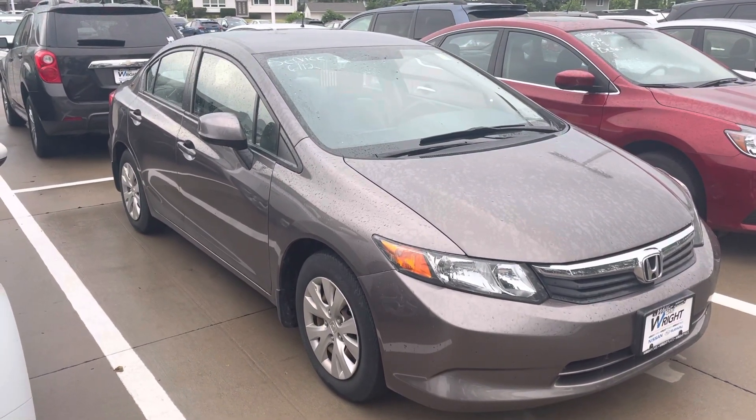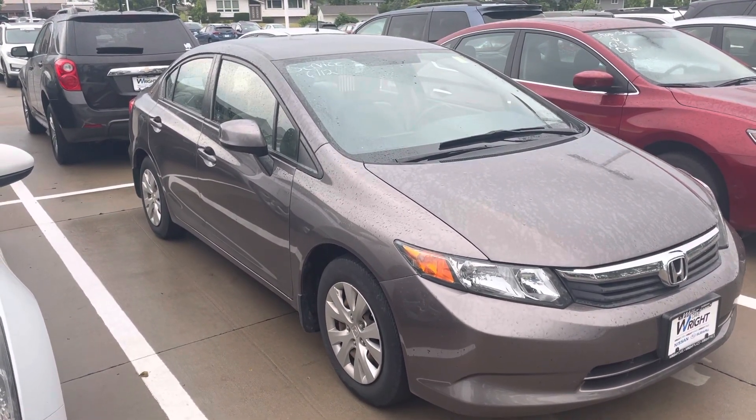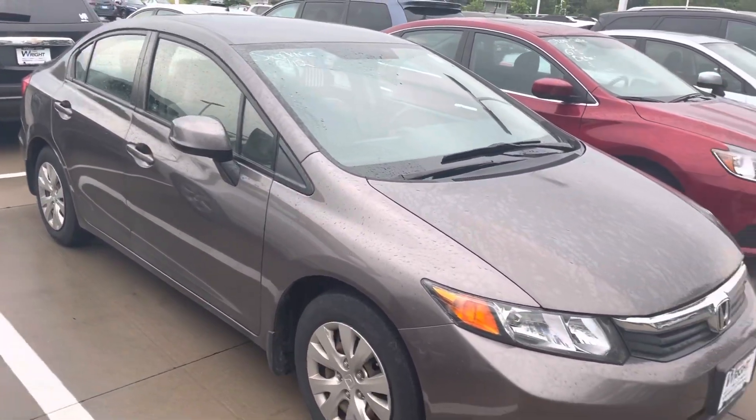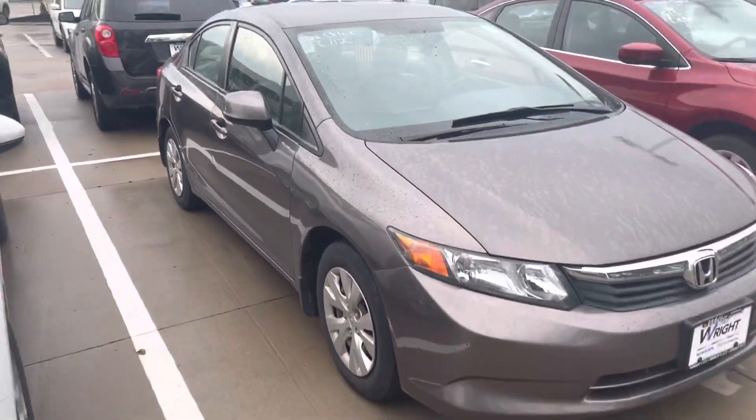Hi Chad, Blaine from Dave Wright Nissan Subaru. Here's the 2012 Honda Civic we just chatted about on the phone. It's currently in line to go through our service inspection like I had mentioned, but it's in wonderful shape actually.